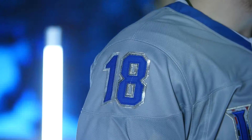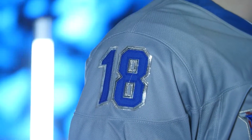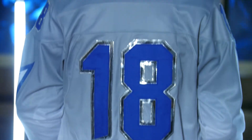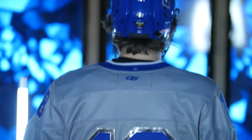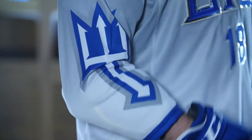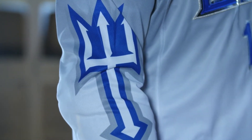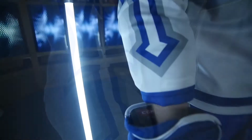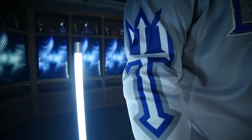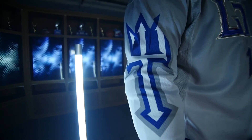Tom said, 'Hey, I have this chrome fabric — what do you think about doing that around the numbers?' I think it matched perfectly with the gray uniform, and it just gives that extra level of pop we're trying to go for. The devil's pitchfork on the sleeve is a cool feature — it's a little different logo placement.